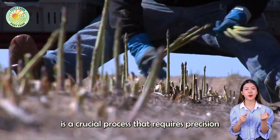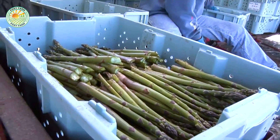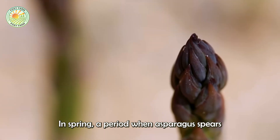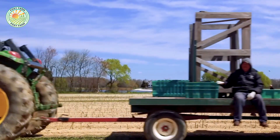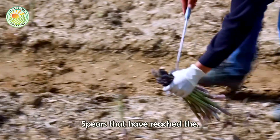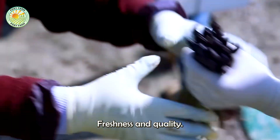Harvesting asparagus is a crucial process that requires precision and skill. The timing depends on the climate and growing region, but typically takes place in spring, when asparagus spears grow rapidly. Spears that have reached the ideal height of 6 to 10 inches are carefully cut just above the soil surface to preserve their freshness and quality.